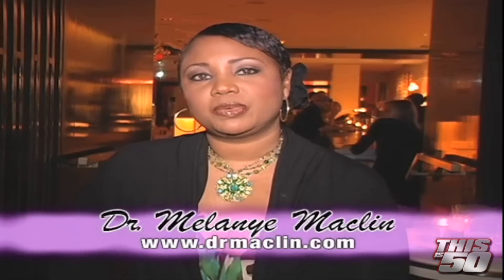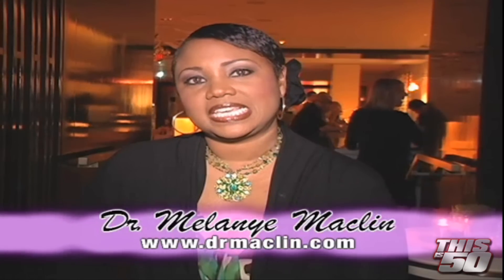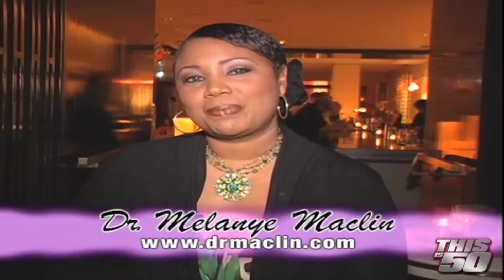Got any questions on dandruff or dry scalp? You can reach me at www.drmacklin.com — that's D-R-M-A-C-L-I-N.com. Bye-bye.